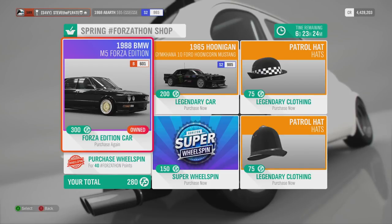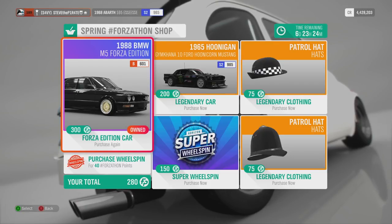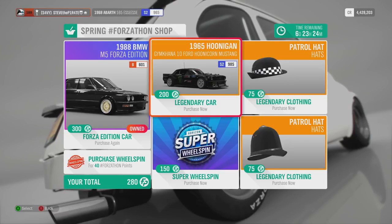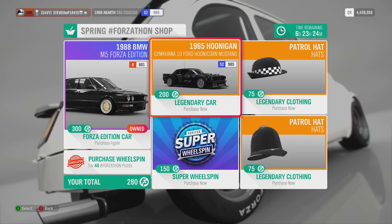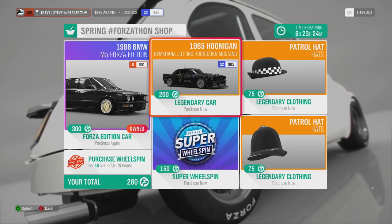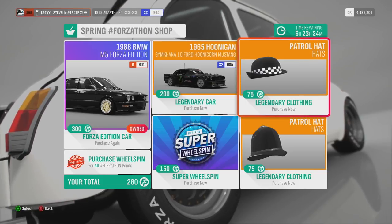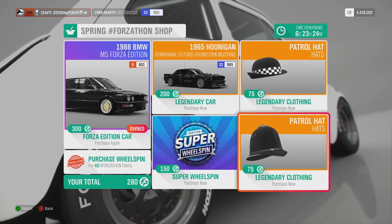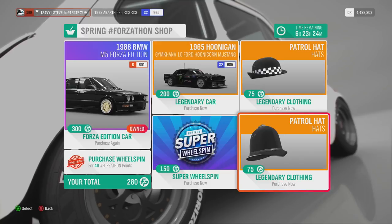In this week's Forzathon shop we have the 1988 BMW M5 Forza Edition for 300 Forzathon points. Next we have the 1965 Ford Mustang unicorn car for 200 Forzathon points. We also have the ladies patrol hat and the gents patrol hat, each for 75 Forzathon points.